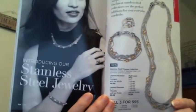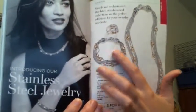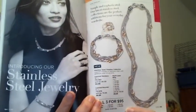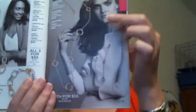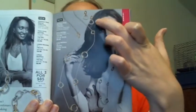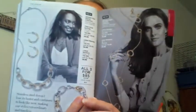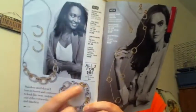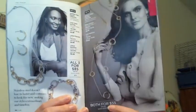The other thing I wanted to point out was the stainless steel jewelry that's new for women. We have the Timeless Collection, which includes the layered necklace, a bracelet, and a ring. You can get them individually on sale, or all three for $95. And there's also this long necklace and earrings that are part of the Timeless Collection as well. Then there's the Eternal Collection — a necklace, earrings, and bracelet — and you can get all three for $85, or the two-piece set for $55.